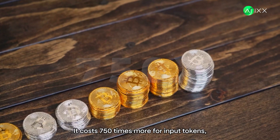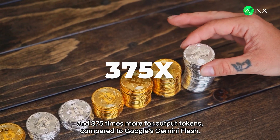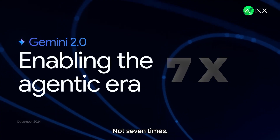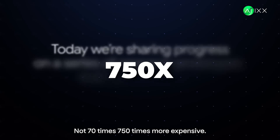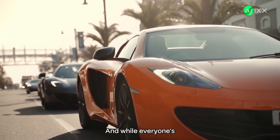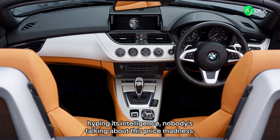It costs 750 times more for input tokens and 375 times more for output tokens compared to Google's Gemini Flash. Not 7 times. Not 70 times. 750 times more expensive. OpenAI just dropped GPT 4.5, and while everyone's hyping its intelligence, nobody's talking about this price madness.